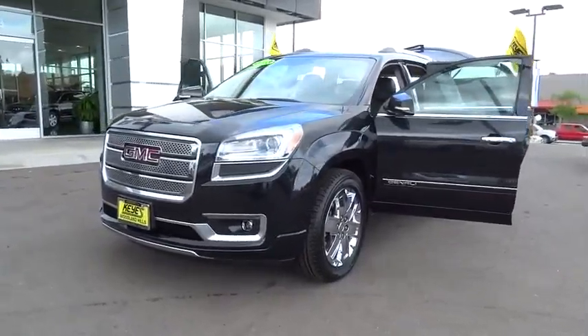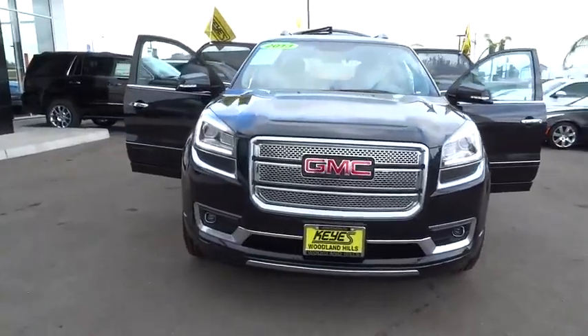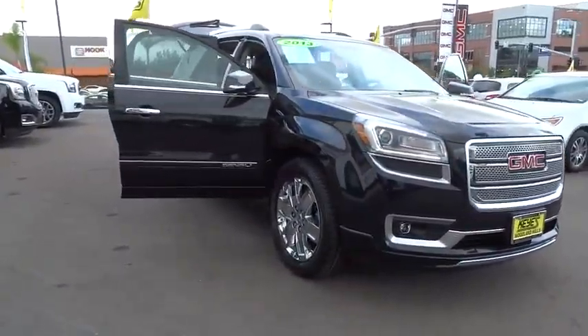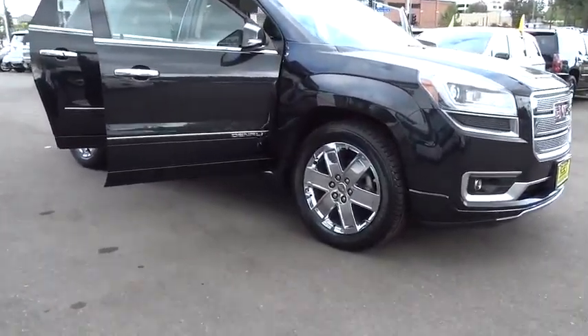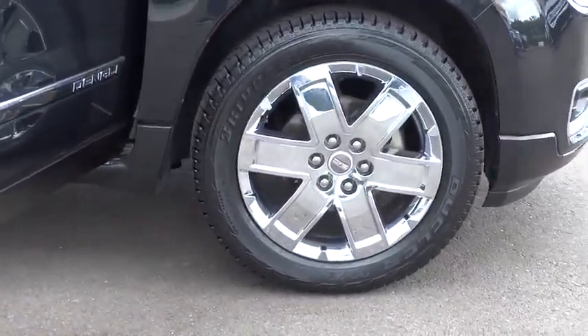The 2013 Acadia. The GMC Acadia has great capability coupled with exceptional safety, offering better highway fuel economy than any other eight-passenger SUV, advanced technology and thoughtful ergonomics. The Acadia is a premium utility that rejects compromise.